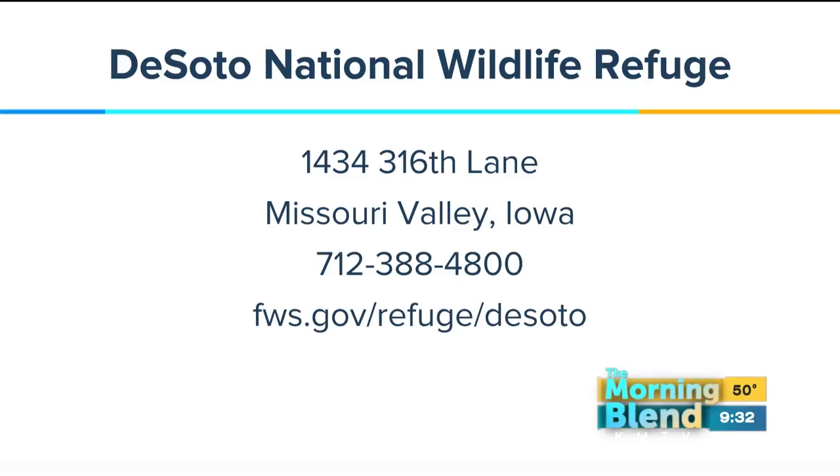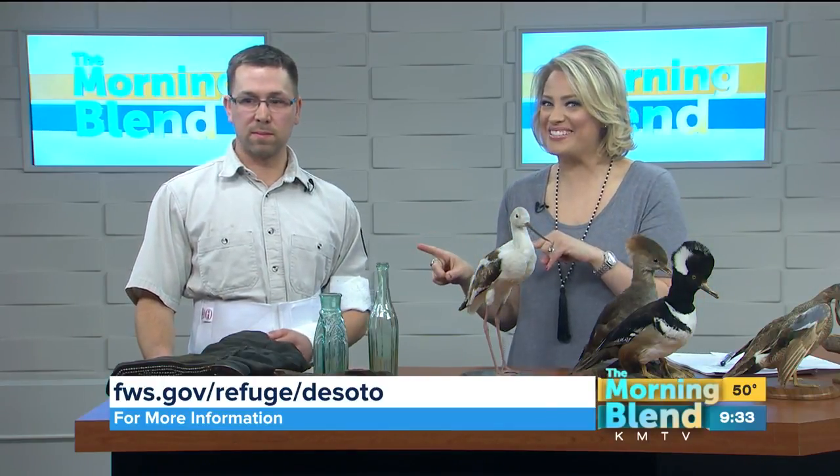If you're going to DeSoto, you can get in for a couple of bucks if you just want to take one car in for one day. But you might want to look at an annual pass if you're going and want to really get a lot for your money. Whether you're going for the anniversary program on the first or second, or you want to go and see if you can spot some of the birds — don't hesitate. It's DeSoto National Wildlife Refuge, and we'll link you back to our site at omahamorningblend.com.